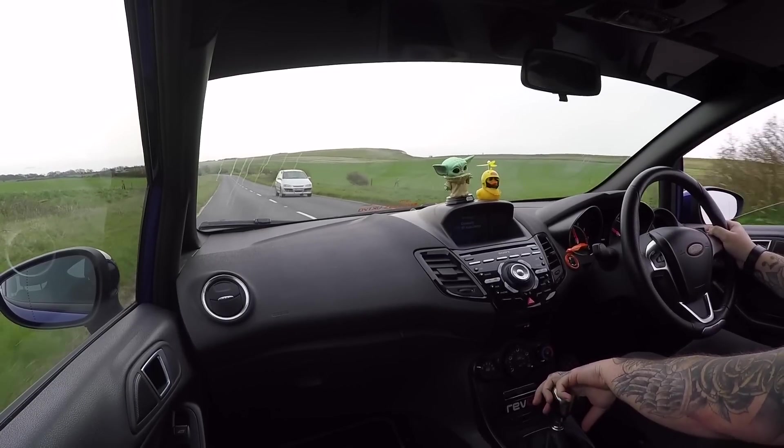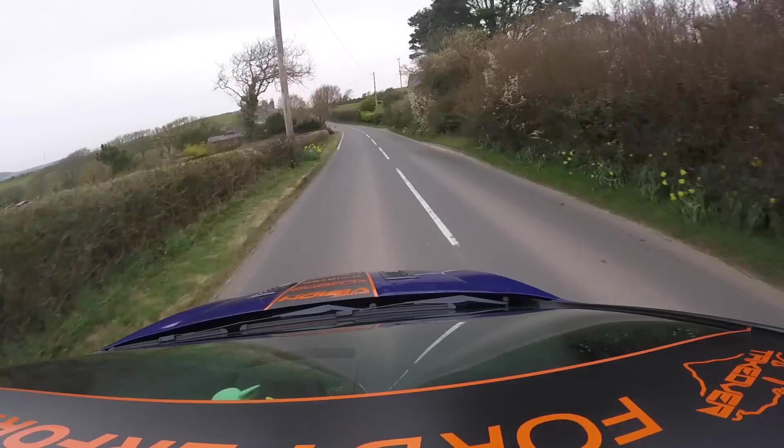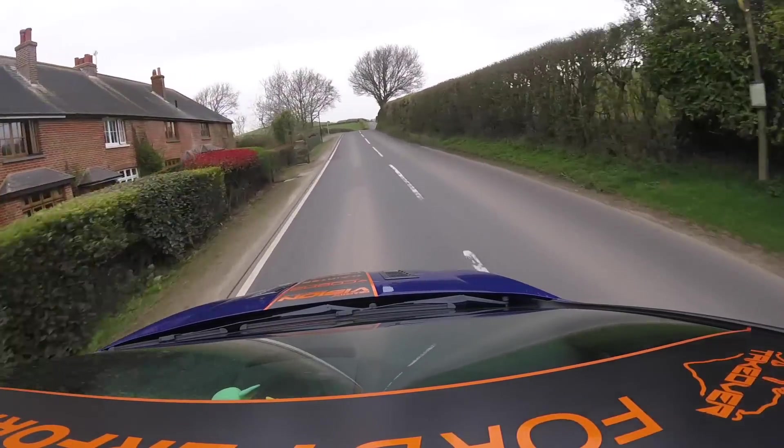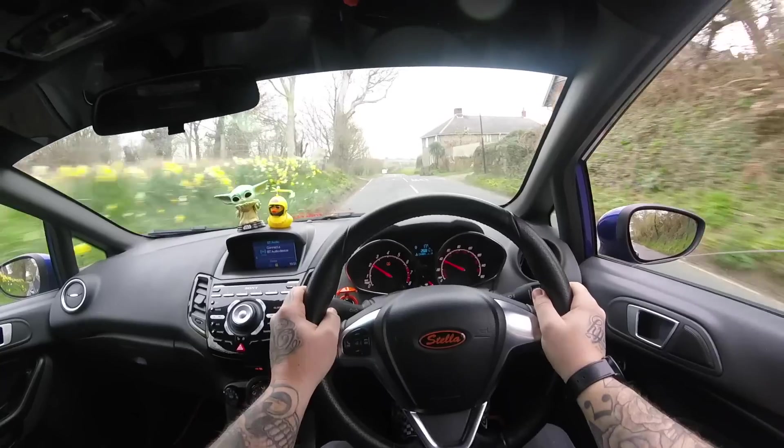So we've grabbed a Stage 2 Revoed Fiesta ST2 today. I wanted to go into the ownership experience — pricing and what costs are going to be incurred when you buy one of these. This was bought three years ago for just over £11,000; the car we're in today would run you about £9,000 to £10,000, so not too much depreciation. This one has just 46,000 miles on it, which is relatively good mileage and a good place to start.